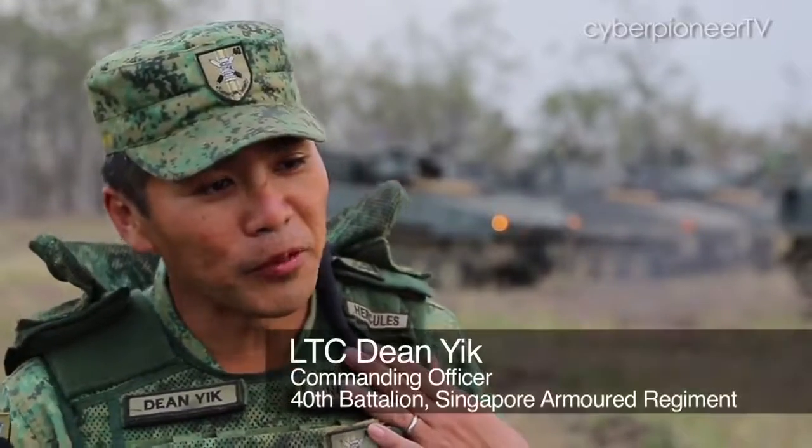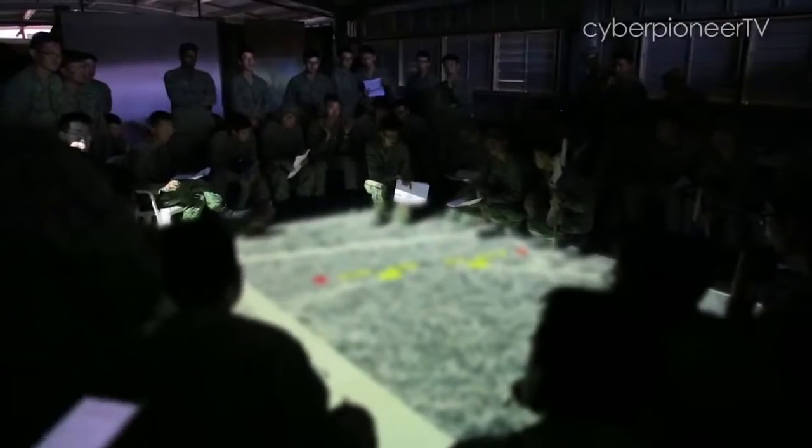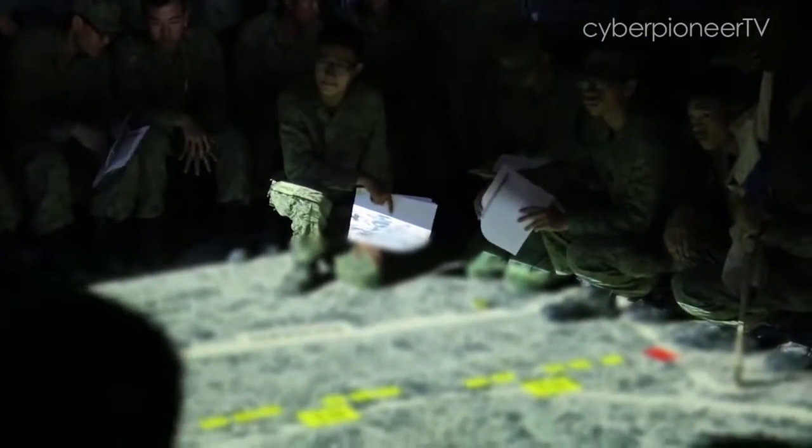In our Armour family, we believe that the live firing system is important for confidence building. The tabletop exercise shows the positions of every platform and the movement of the entire battle group. On the tabletop exercise, we can actually see the big picture — so we know what is happening, when it's happening, and what other people are doing.